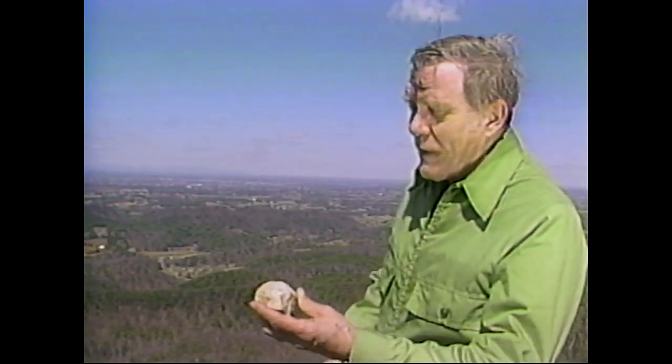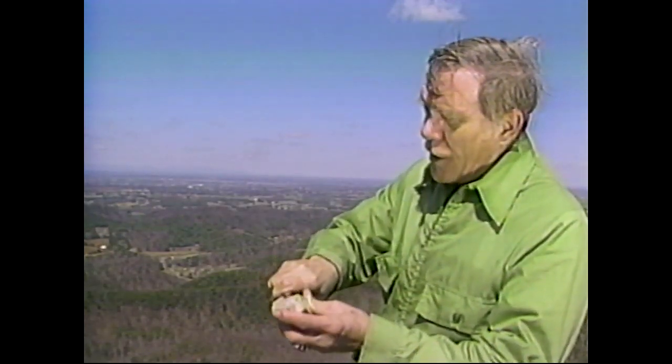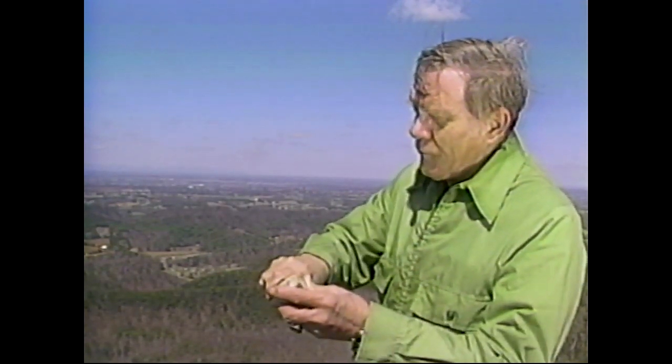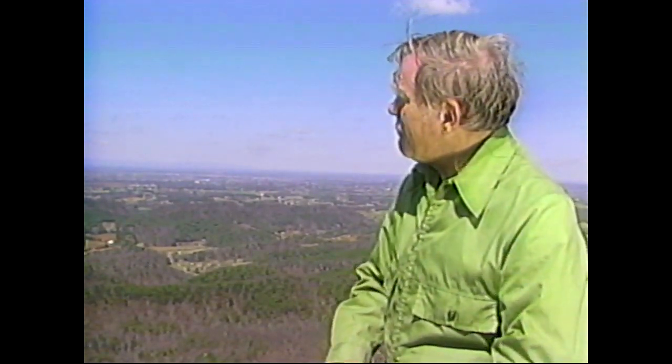The mountain we're standing on here was once a sea beach. Here's a piece of the rock that forms this mountain — made of sand grains, lithified and hardened, forced upward. The sandstone is tough and abrasive. It grooves the steel in my knife blade, showing you how tough and resistant that material is.